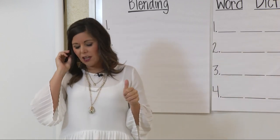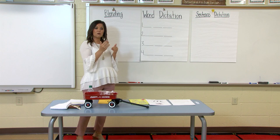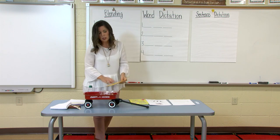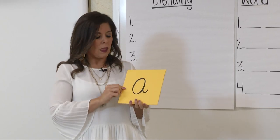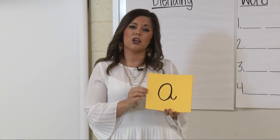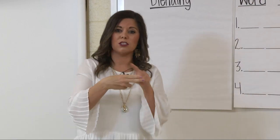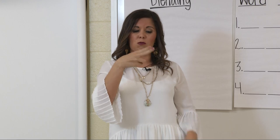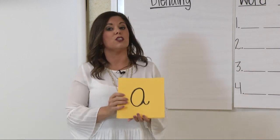Now that we've learned what letter says W, we are going to practice blending some sounds with our W sound to make words. But before we do that, I want us to review our vowels, because our vowels are the sounds we'll use to blend with our W sound. We've learned all our vowels in kindergarten already. I'm going to show you the vowel — remember we have five vowels, and each vowel can make two sounds. Today we'll work on the short sound.